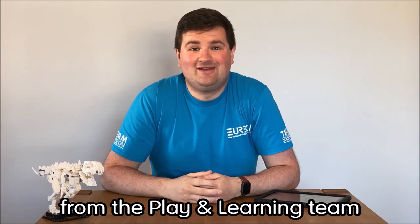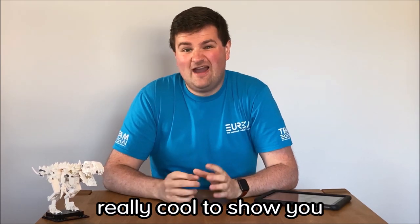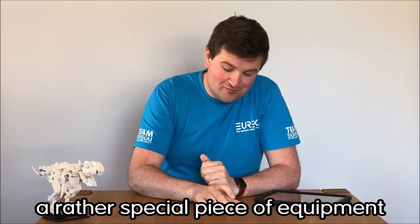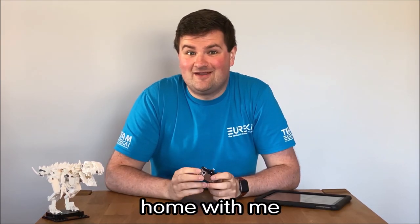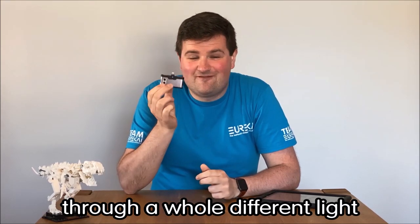Hi, I'm Chris from the Play and Learning team at Eureka, and today I've got something really cool to show you. I've been lucky enough to bring a rather special piece of equipment home with me from Eureka. It's a camera that lets you see the world through a whole different light.